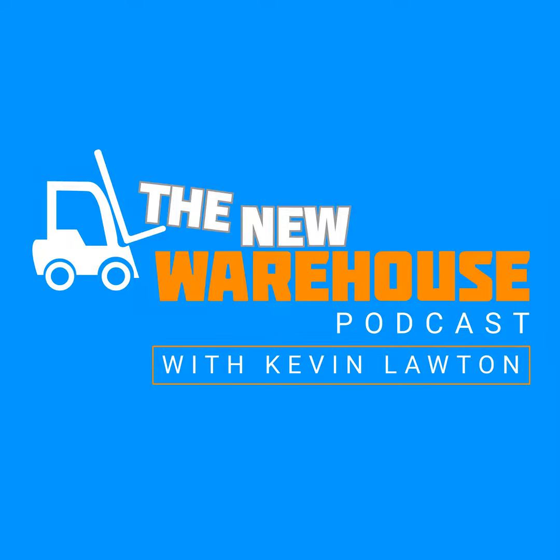The new warehouse podcast hosted by Kevin Lawton is your source for insights and ideas from the distribution, transportation, and logistics industry. A new episode every Monday morning brings you the latest from industry experts and thought leaders. Here's Kevin, live at ProMAT 2023, day three in the booth.